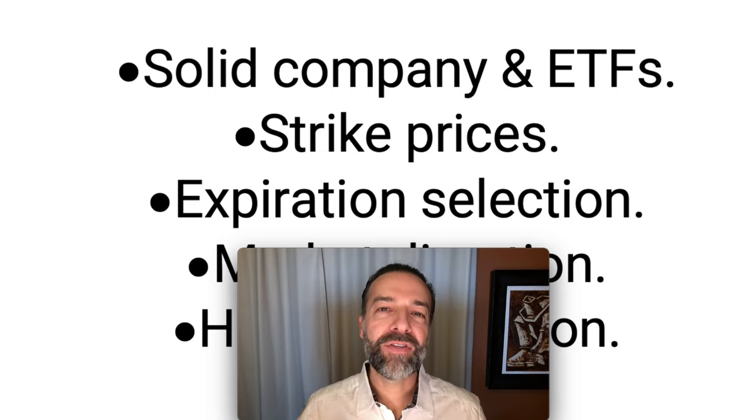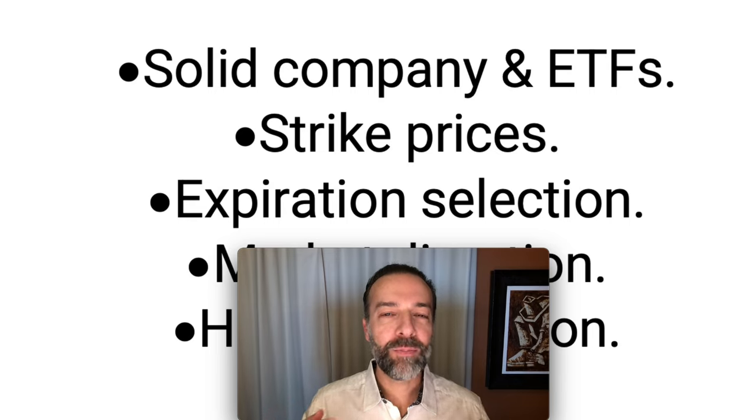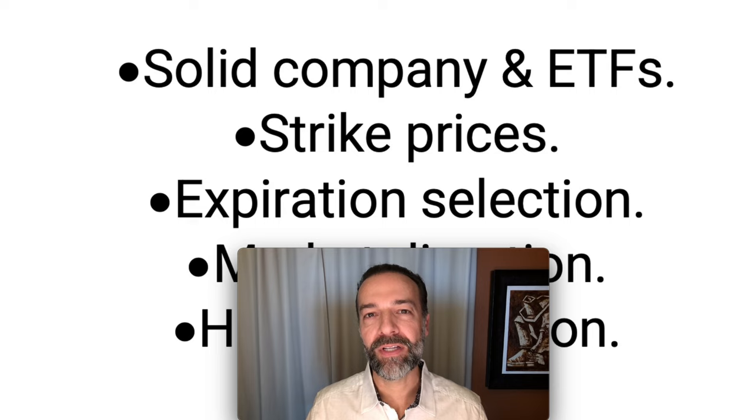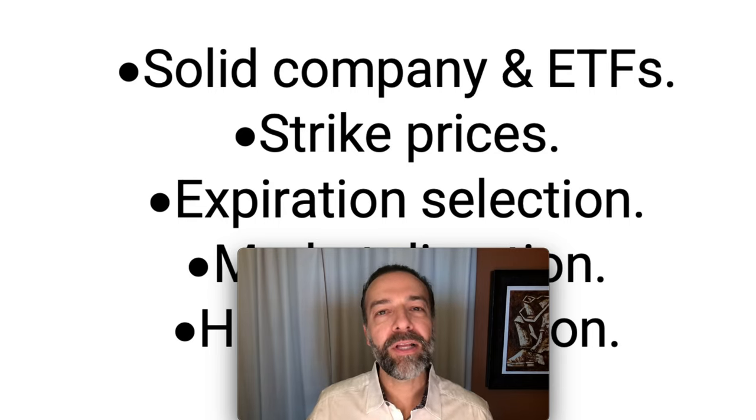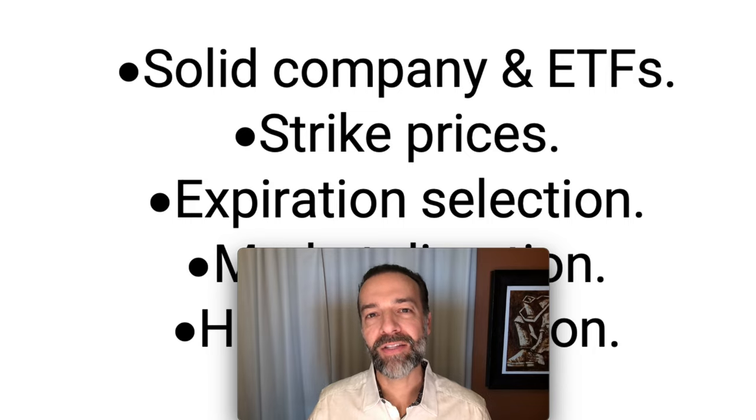Before I share those two stocks that have done really well for us, I want to give you six things to consider when it comes to picking stocks that you're going to trade options in. These six things will by no means guarantee success, but they will greatly improve the odds of being successful as an option trader.